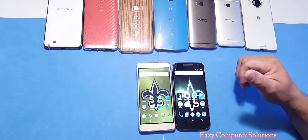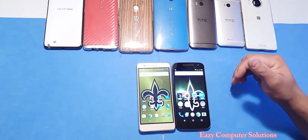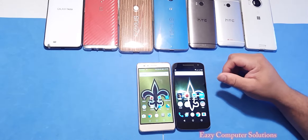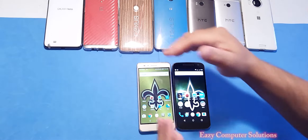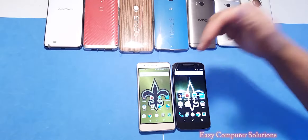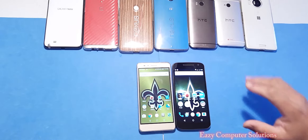What if you got about a hundred and ninety-nine bucks and you want to get two devices? I got the Honor 5X and the Moto G4 — the fourth edition Moto G — and you want to know about the benchmark test. This is Eric from Eazy Computer Solutions and this is the benchmark test between the Honor 5X and the Moto G4. So get your popcorn ready and follow me on this journey.